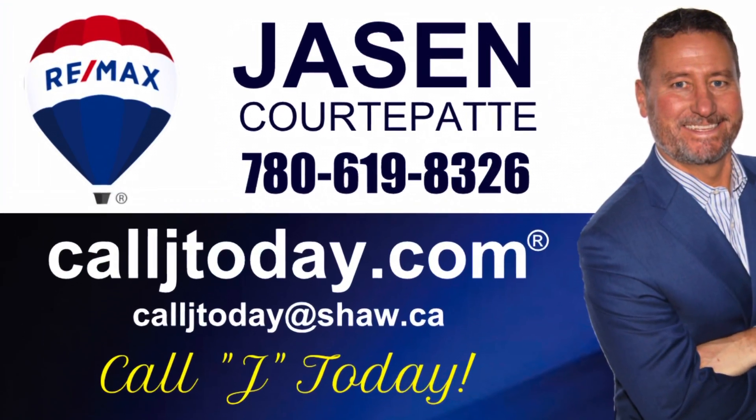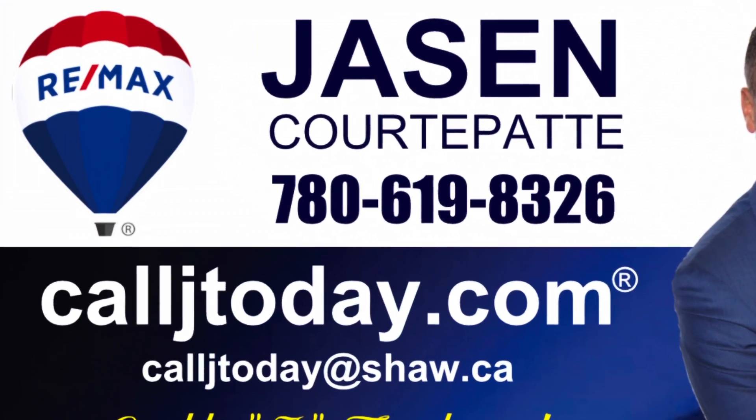To get further information, call Jay today at 780-619-8326.